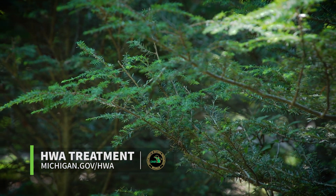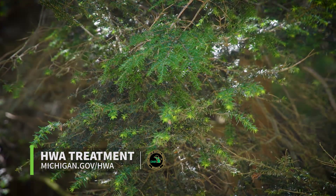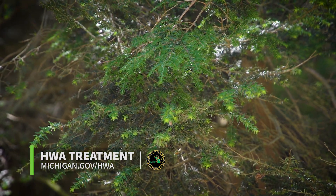Treatment is possible with HWA. For more information on treatment, you can go to the Michigan DNR's page at michigan.gov/hwa.